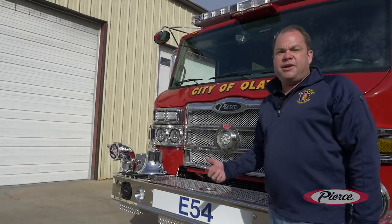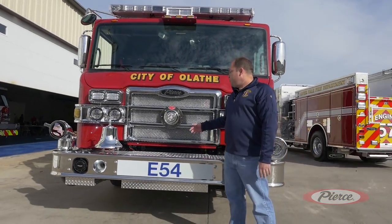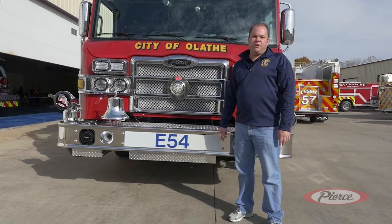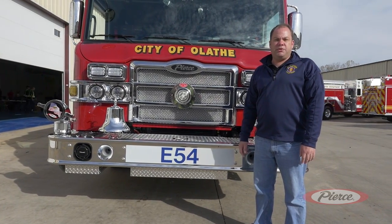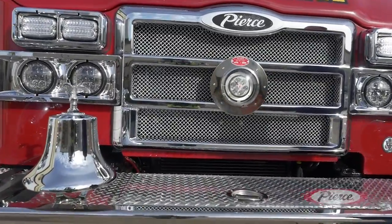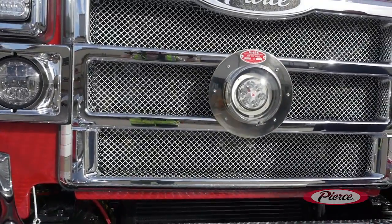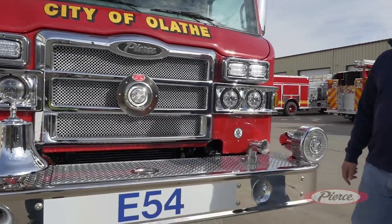For many years we had a Mars light or a Federal Crossfire light. We've returned to a Mars 888 light, or traffic breaker, to really clear intersections and also to hit the back of rearview mirrors of cars for safety. We found it to be very effective and went with the LED version of this light, which has worked very well for us.